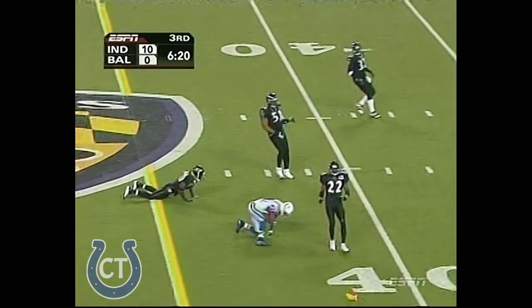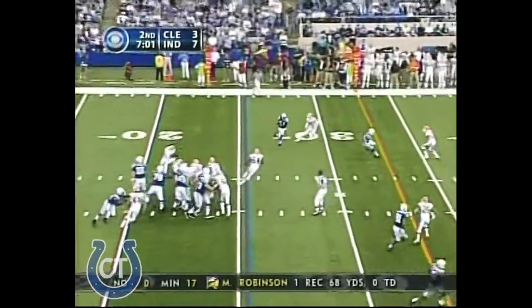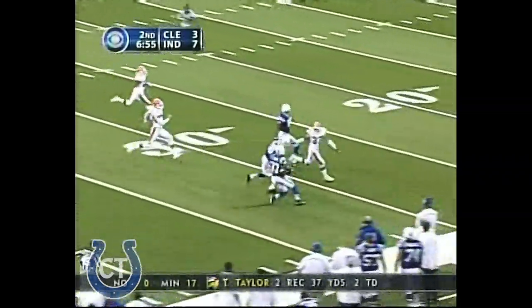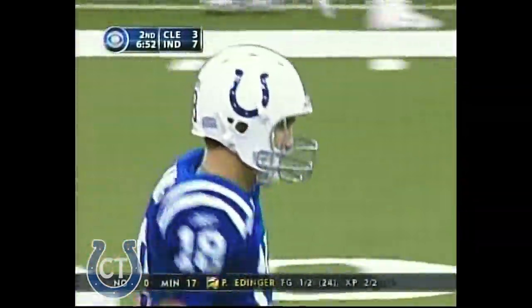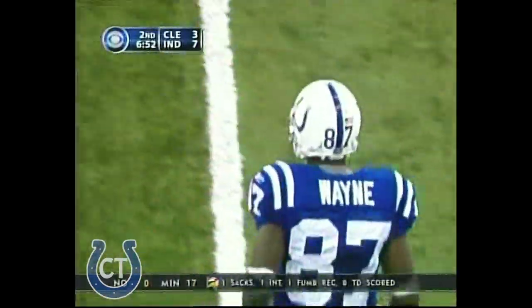Manning throws again — Wayne. They're playing that two-deep zone with the safeties way back. Manning, a flat throw, beautifully done. This is Reggie Wayne on the run. He's fast. Wayne looking to beat one man — he cuts him, trying to hem him in. He does. And Wayne goes out of bounds, but it was a huge gain down inside the 25-yard line. A 51-yard gain on the play. Reggie Wayne.